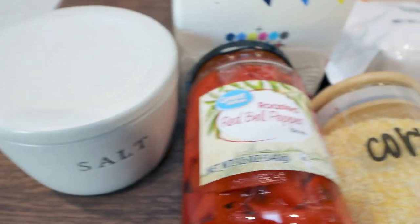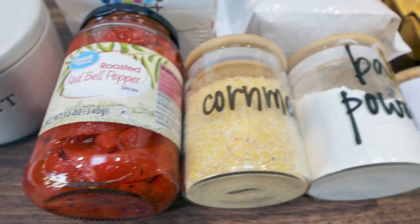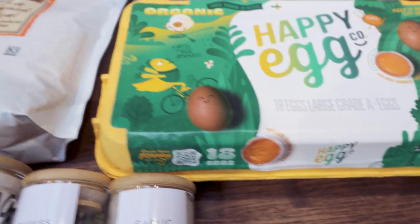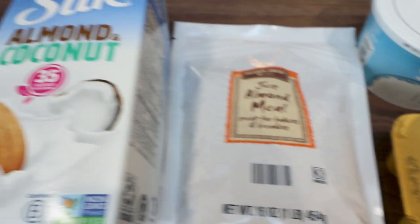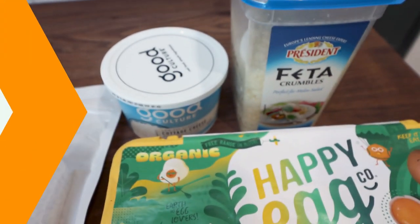First, you're going to need salt, roasted red bell peppers, cornmeal, baking powder, chives, garlic powder, eggs, almond meal — not almond flour, but almond meal — almond milk, cottage cheese, and feta cheese.